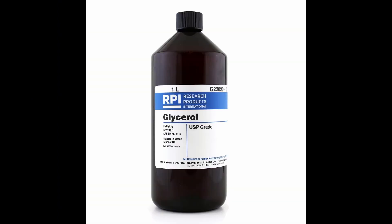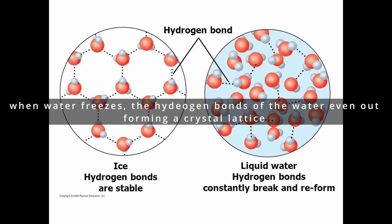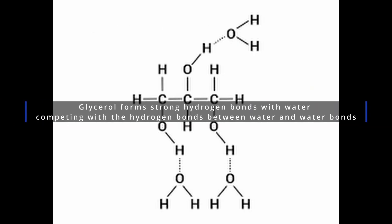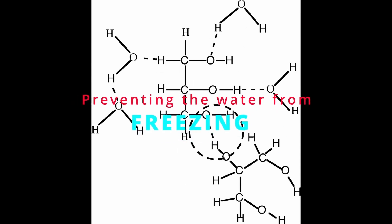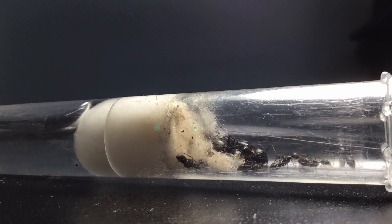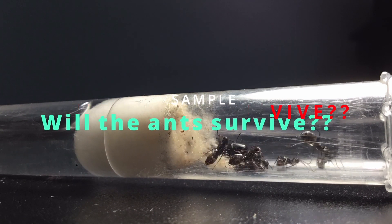When winter arrives, glycerol is produced by the ants. When water freezes, the hydrogen bonds of the water even out, forming a crystal lattice. Glycerol forms strong hydrogen bonds with water, competing with the hydrogen bonds between water molecules, preventing the water from freezing. With glycerol and extra food, will the ants survive winter? Find out in another episode.